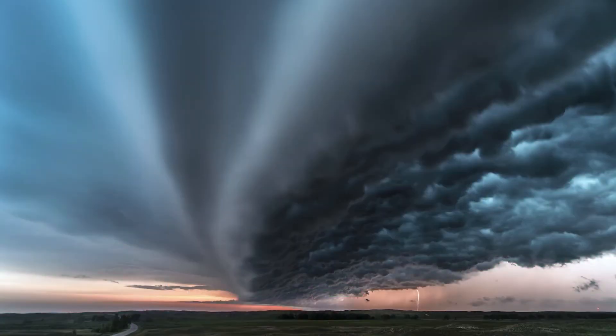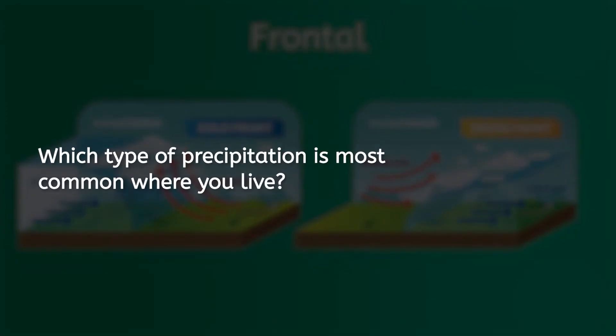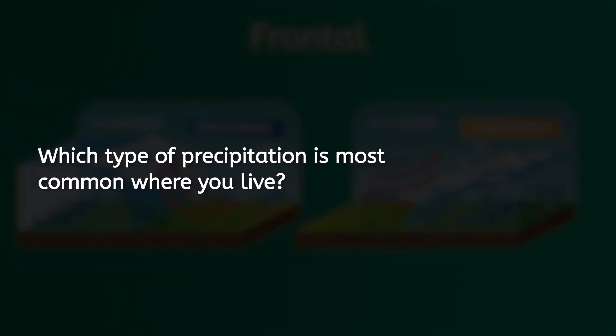The last type of precipitation is called frontal. Storm chasers love frontal precipitation. This happens when a warm and tropical air mass meets a cool air mass and causes precipitation — it looks like a massive wall of clouds in the sky. Which type of precipitation is most common where you live? Pause one more time to answer in your PDF.